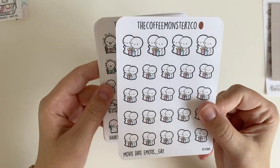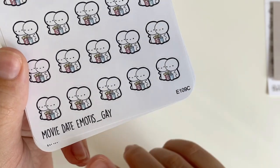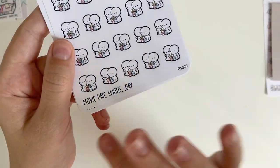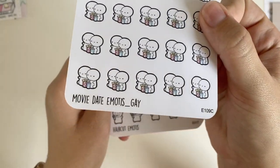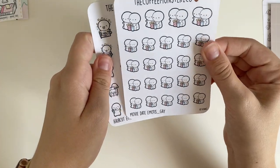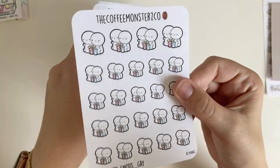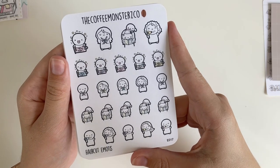The movie date stickers are sort of neutral — there's a gay version, a lesbian one, and a quote-unquote straight one. I chose to get the gay one because I thought it was a little more neutral and just fits more of the purposes I'll be using it for, so I'll probably be using these every week. I also got new haircut emojis — I don't get my hair cut very often or dyed.